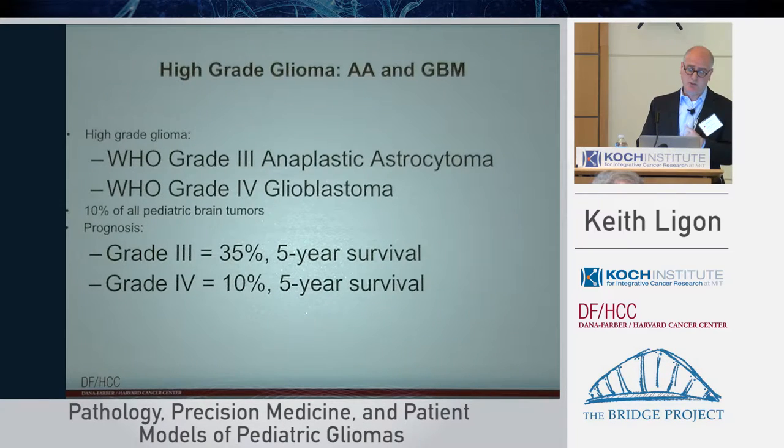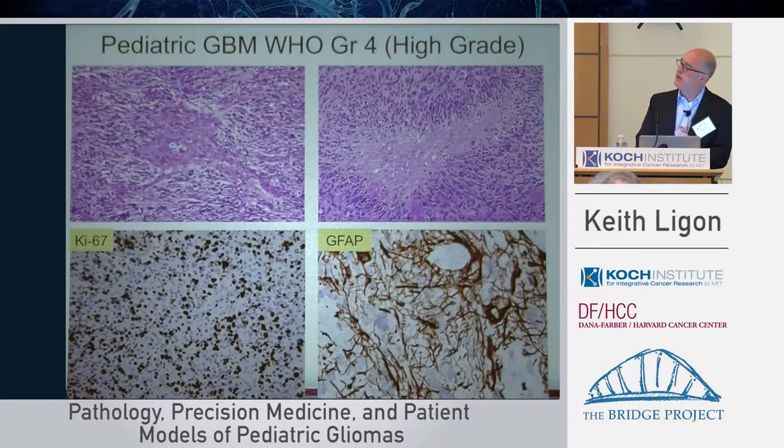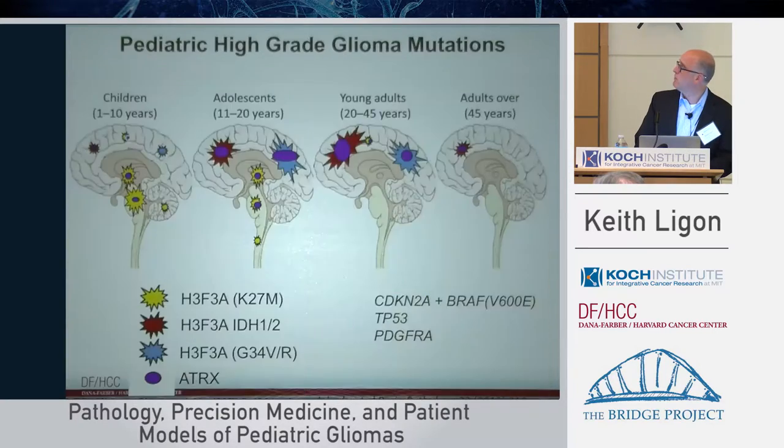Pediatric high-grade gliomas of other types include anaplastic astrocytoma and GBMs, the two most commonly seen. They have somewhat better survival than DIPG, though not uniformly so. They have more overlap with high-grade adult GBM histology, including vascular proliferation — an interesting biological problem of tumor-vessel interaction — as well as necrosis, which helps define them as high-grade. In contrast to low-grade tumors, the proliferation rate is very high, and astrocytic markers like GFAP can help identify them.